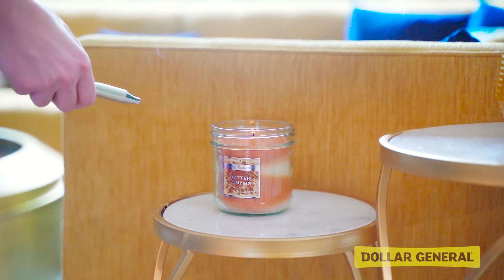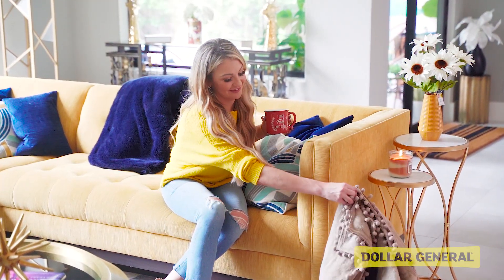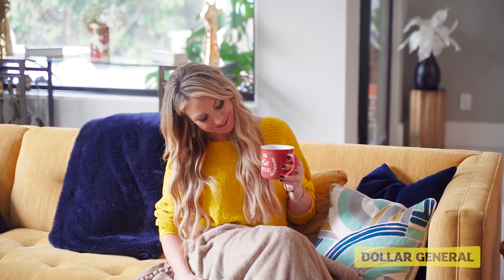And what's fall without a yummy candle, the perfect cup of coffee, and a cozy blanket? Dollar General definitely has me covered with affordable decor this season.